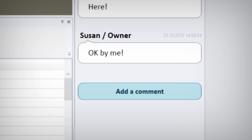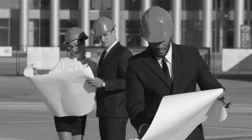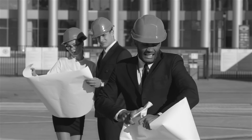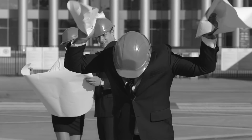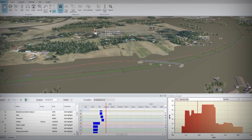Congratulations Sammy! You just saved thousands of dollars by predicting the issue. Before, this would have meant a costly wait for re-engineering, with construction halted. Now he can proceed with the construction work planning using 5D simulation.